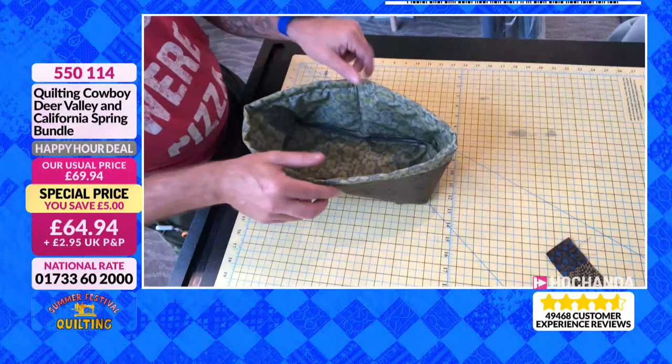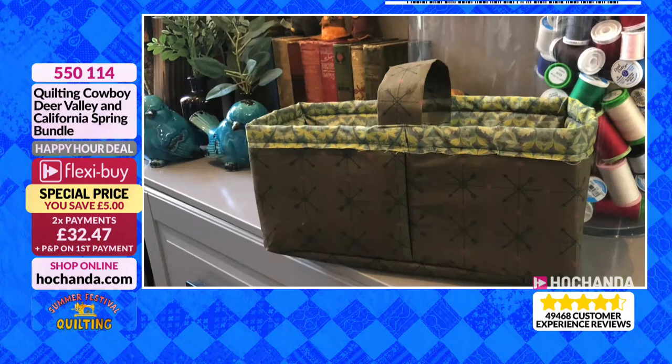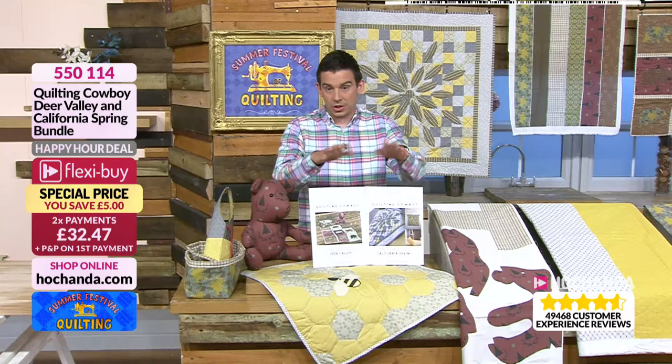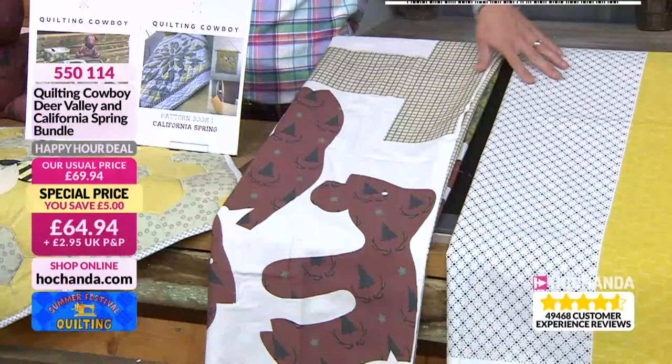The Quilting Cowboy is a genius — an absolute legend. He gets you right involved so you really want to take part. You get full instructions and diagrams, very easily broken down. You get all the patterns — the teddy bear and the start of the basket done for you. You're getting both of them which correspond with both books. £64.94, item number 550114. We haven't got much time left at all.